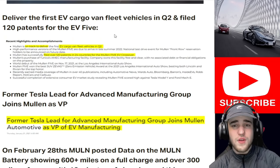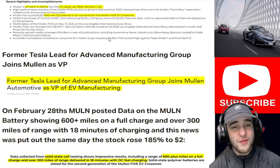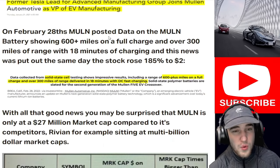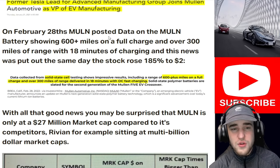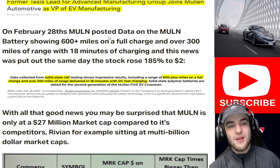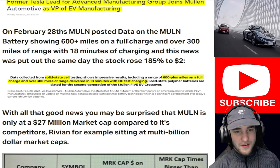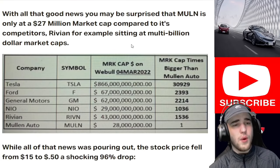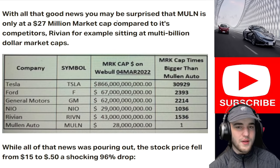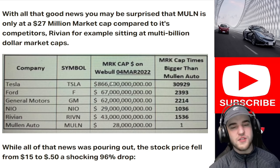They plan to deliver the first EV cargo van fleet vehicles in Q2 and filed over 120 patents for the EV5. A former Tesla lead for advanced manufacturing group joined Mullen as VP. On February 28th, Mullen posted data on the Mullen battery showing 600-plus miles on a full charge and over 300 miles of range with 18 minutes of charging. The stock rose 185% to $2 on that news. Yet with all this good news, Mullen is only at a $27 million market cap compared to competitors like Rivian sitting at a multi-billion dollar market cap.